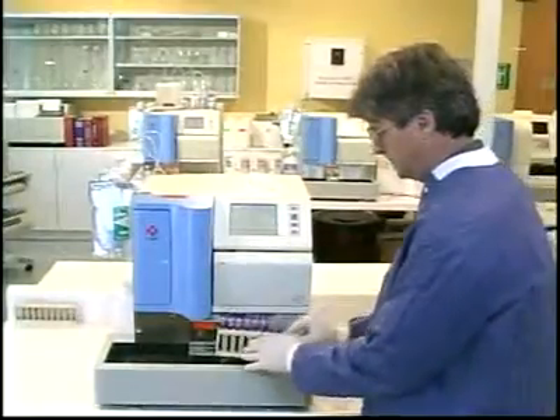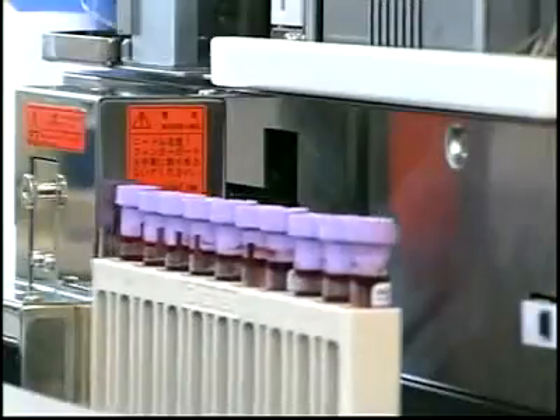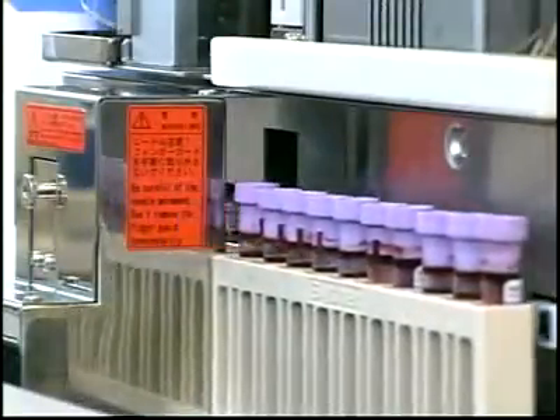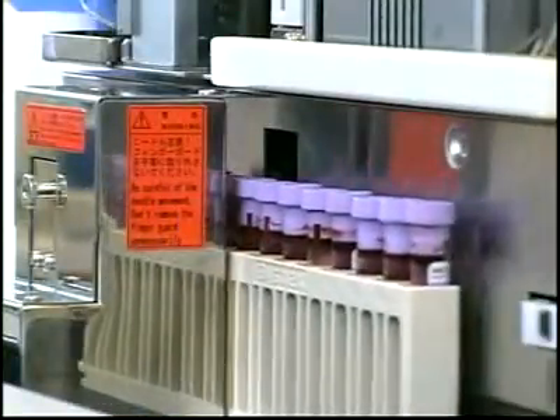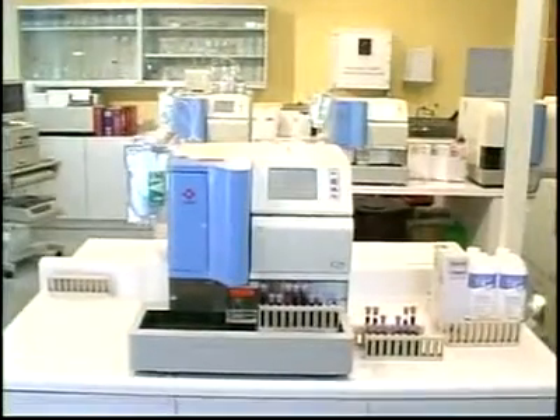After a brief warm-up, the system is ready to run samples. To load samples, the operator places closed primary tubes directly on the system. Cap piercing and barcode identification are done automatically. No sample pretreatment is required. Once samples are loaded, the operator presses start on the touchscreen and walks away.